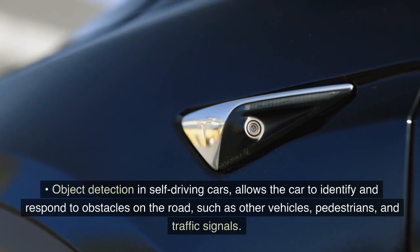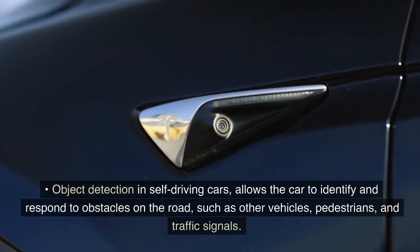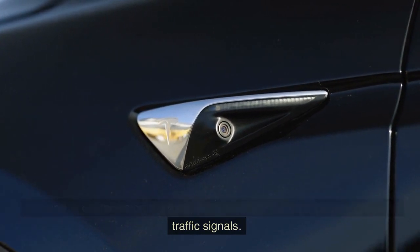Object detection in self-driving cars allows the car to identify and respond to obstacles on the road, such as other vehicles, pedestrians, and traffic signals.